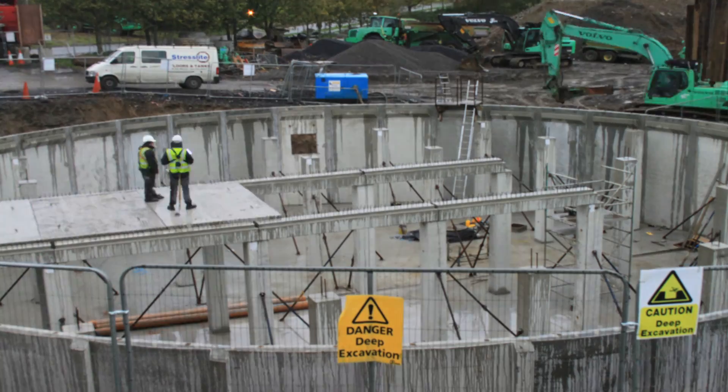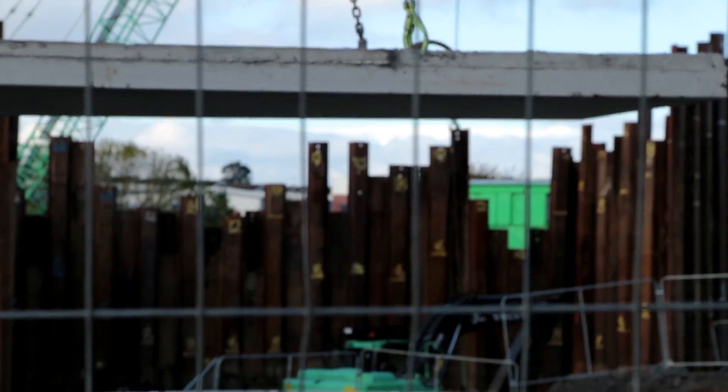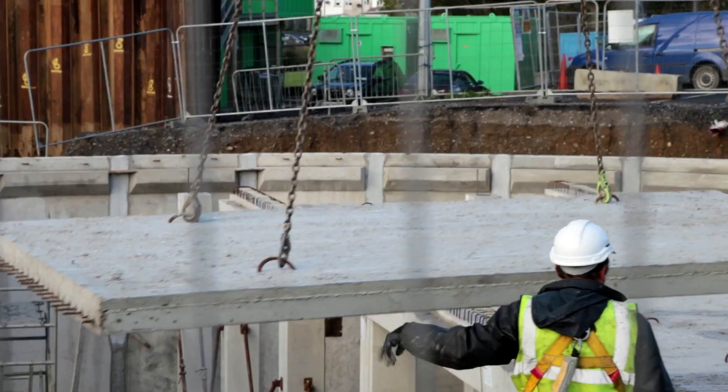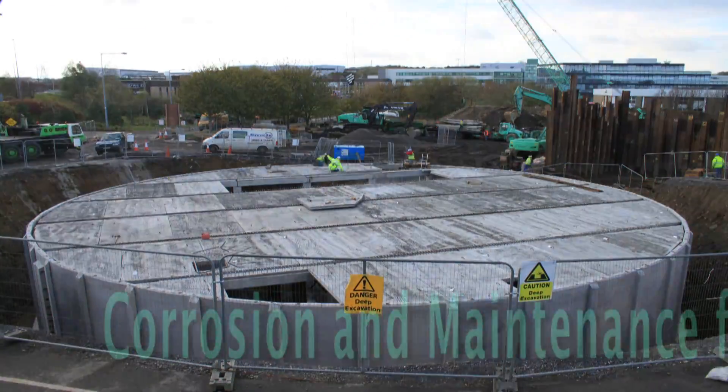Stresslight has made precast tanks for wastewater, water reservoir, attenuation and septic tanks, as well as offering precast roofs for reservoir tanks, that can be a very cost-effective, accident-reducing and time-saving option, as opposed to the normal on-site methods.